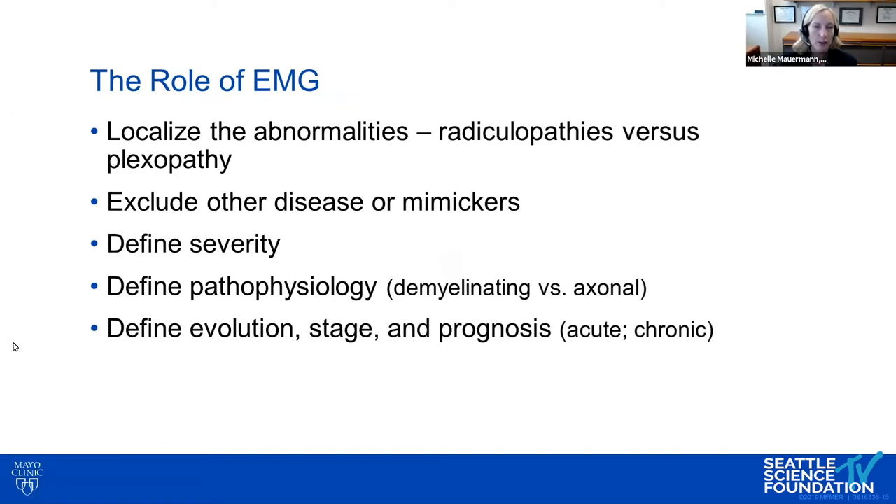In EMG, we're also trying to exclude other mimickers. A myopathy is certainly less likely in this situation, but we can evaluate for it. The EMG will tell us the severity of nerve injury, whether it's a demyelinating or axonal injury, and how acute or chronic the process is, as well as its prognosis over time.